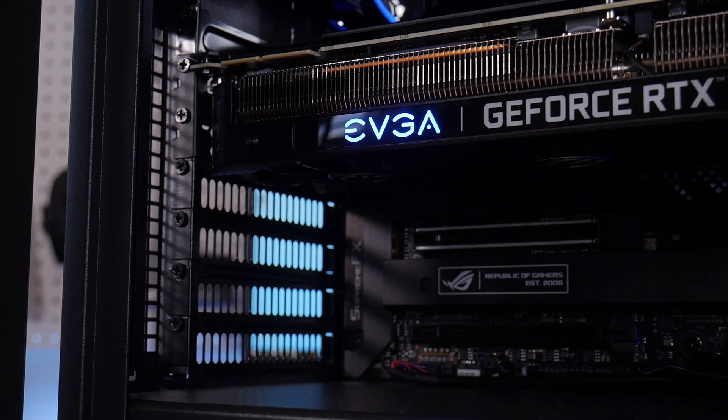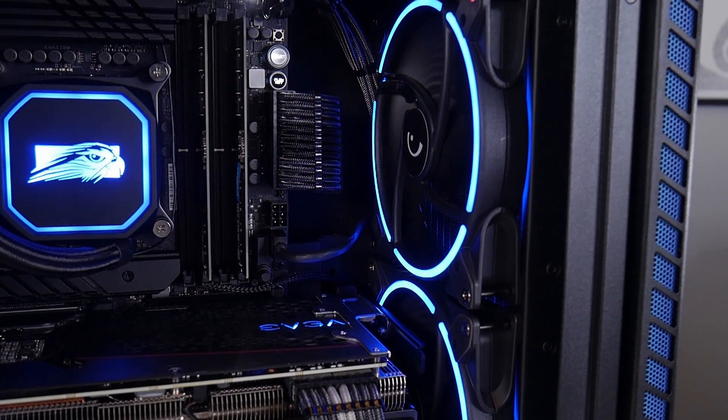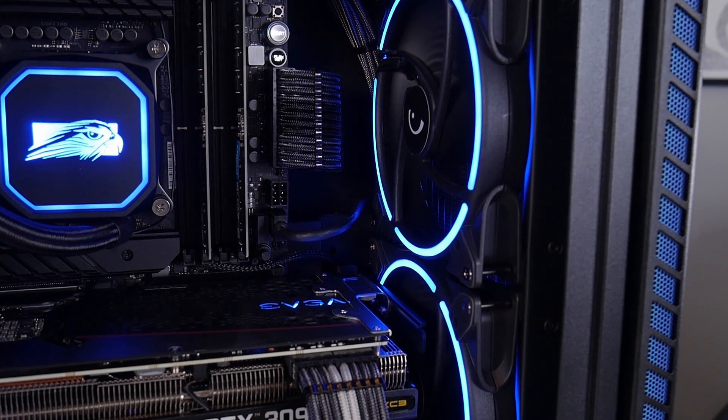The GPU is an EVGA GeForce RTX 3090. We do want to pause here and mention just how nice it is to see these companies connect the GPU with rear supports so that there's no sag, and it's much safer for shipping.